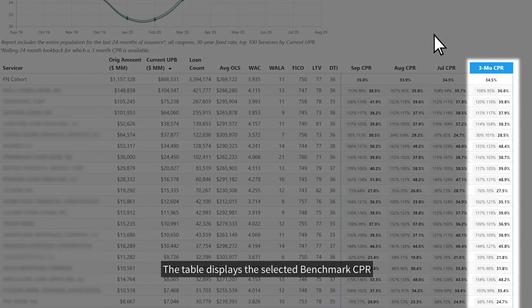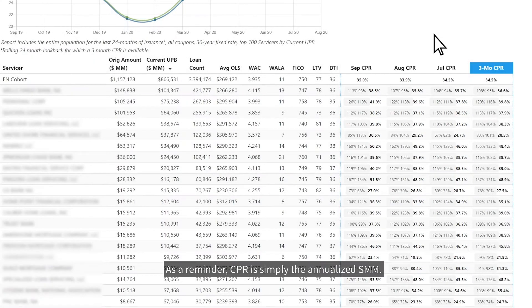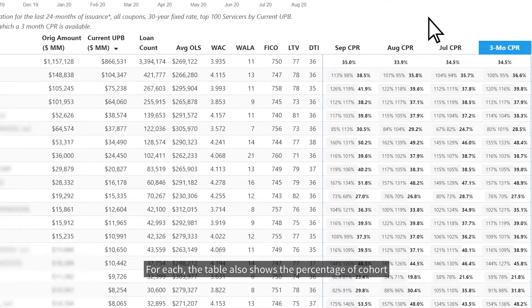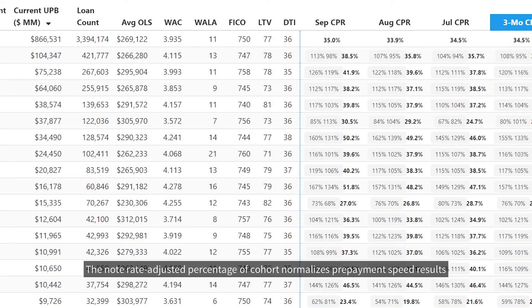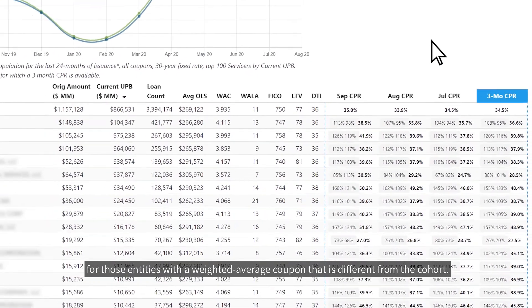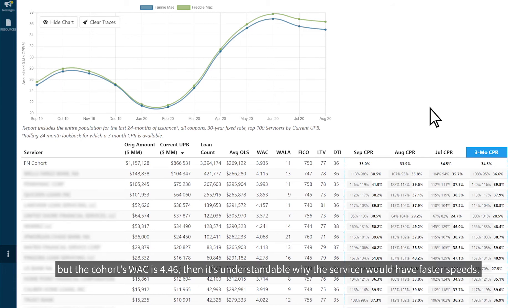This ensures the speeds of servicing sellers are not unduly penalized and speeds of servicing buyers are not underrepresented. The table displays the selected Benchmark CPR along with the individual component CPRs, which are calculated from the respective SMMs for each month. As a reminder, CPR is simply the annualized SMM. The table also shows the percentage of cohort and a note-rate-adjusted percentage of cohort, which normalizes prepayment speed results for those entities with a weighted average coupon different from the cohort. For instance, if a servicer's percentage of cohort is 110% and their WAC is 4.59 but the cohort's WAC is 4.46, it's understandable why the servicer would have faster speeds. The note-rate-adjusted percentage reweights the cohort WAC composition to match that of the servicer, so the percentage of cohort is recalculated to produce a more apples-to-apples comparison.